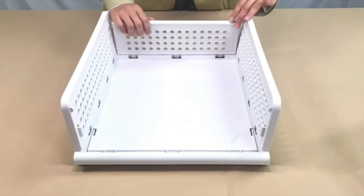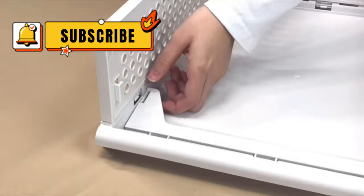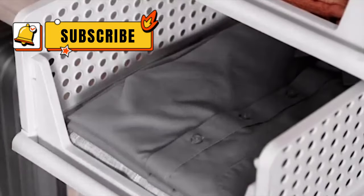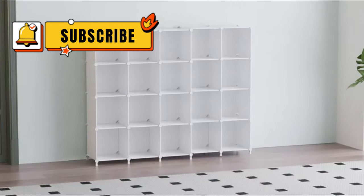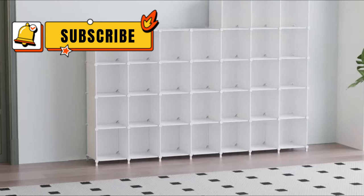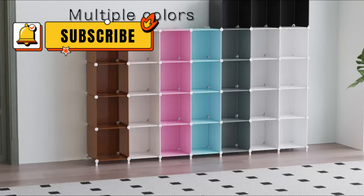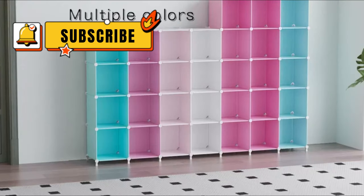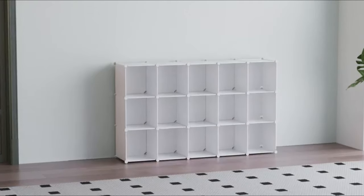All right folks, that wraps up our Top 5 Closet Organizers. I hope this video has helped you find the perfect solution to tame your closet chaos. Remember, a well-organized closet doesn't just save you time in the morning — it can also spark creativity and inspire you to put together amazing outfits. If you have any questions about the organizers I mentioned, or if you have a favorite closet organization tip, leave a comment down below. Don't forget to like this video and subscribe to my channel for more home improvement and organization hacks. Thanks for watching.